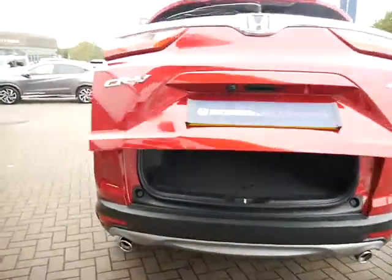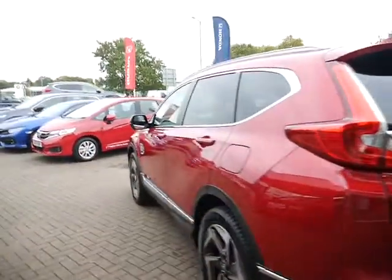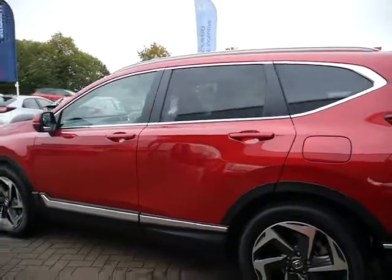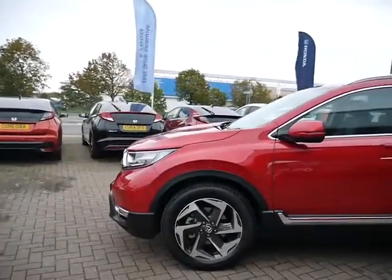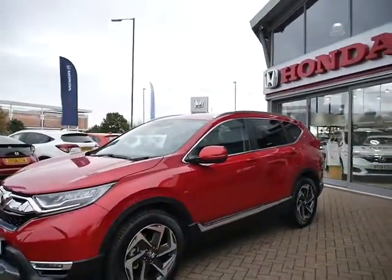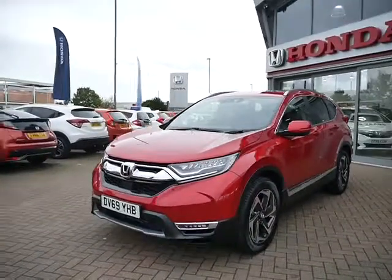If you'd like more information on this car or would like to book a test drive, please give us a call or pop in. We can go through the service plans, finance, and warranties we offer. As mentioned, this car is our demonstrator on the 69 plate. Thank you.